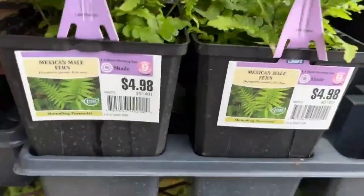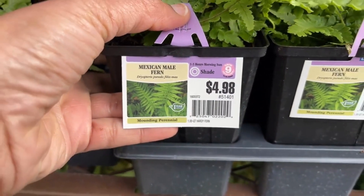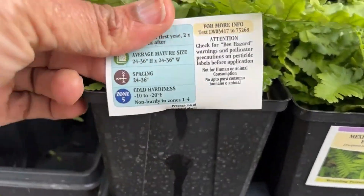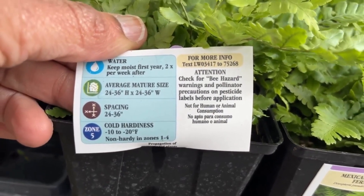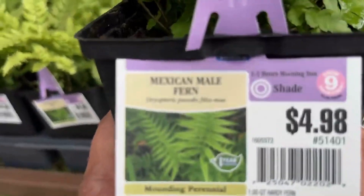And here we have a Mexican Male Fern for $4.98. I wonder if they have a Mexican Female Fern — not sure where the name came from! This fern will grow 24 to 36 inches high and wide. It's not hardy from zones one to four, so if you live between zones one and four it will die off.